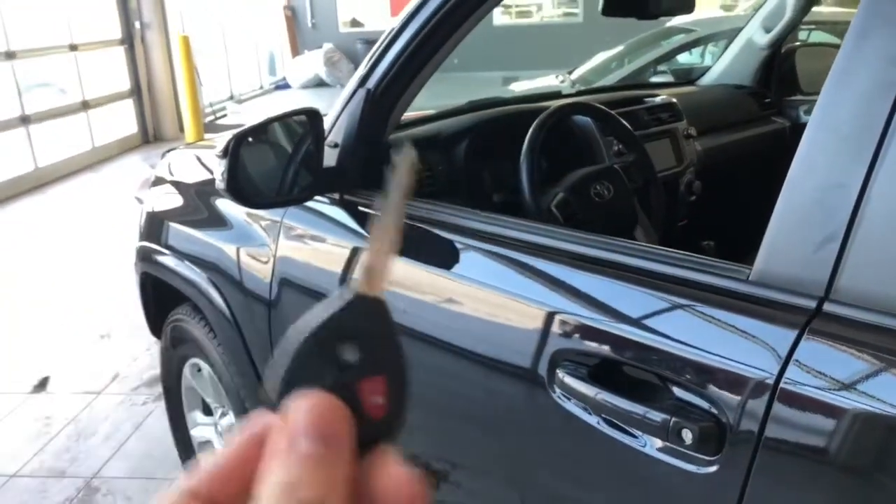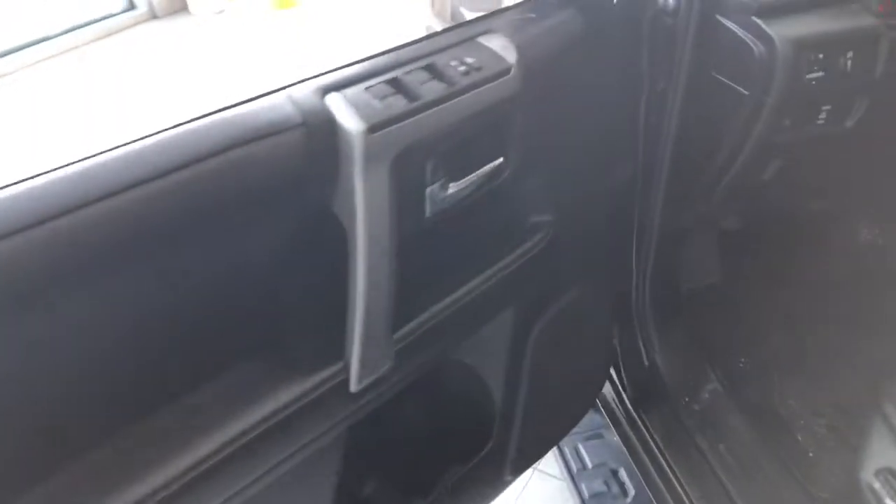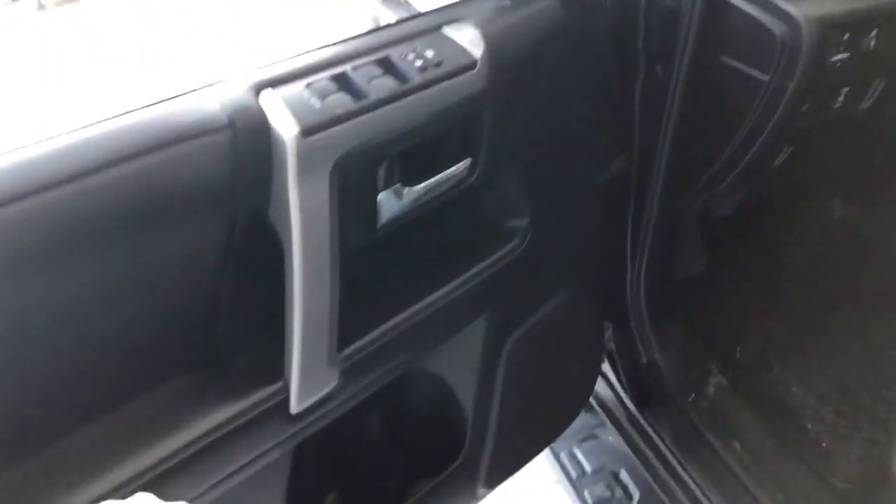Helping us inside is our key fob here — it has our unlock button. We're going to unlock the driver's side first. Now inside the front, you have your power windows and locks with some storage in the door.